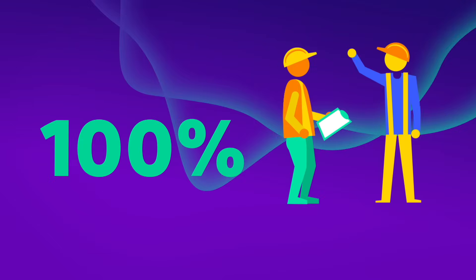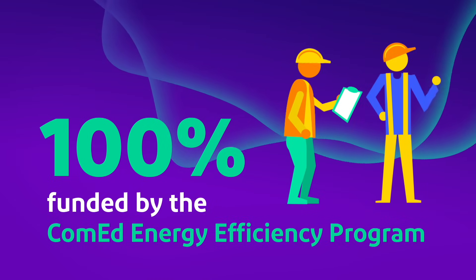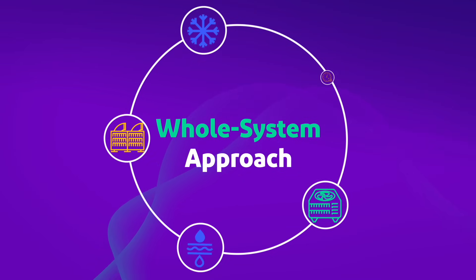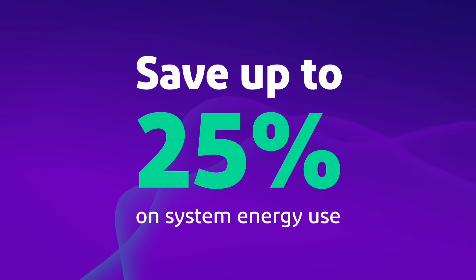100% funded by the ComEd Energy Efficiency Program and conducted by one of our experts, each study takes a whole system approach, providing analysis along with specific, actionable, prioritized recommendations that could save you up to 25% on your system energy use.